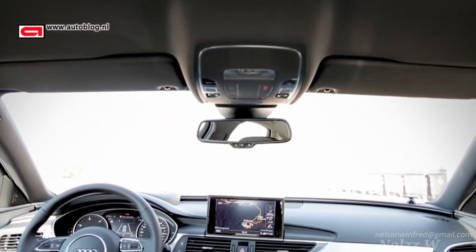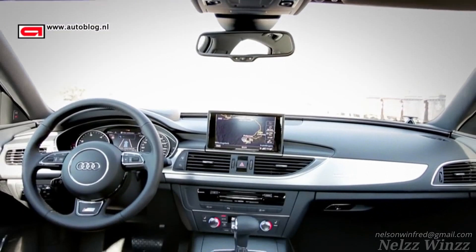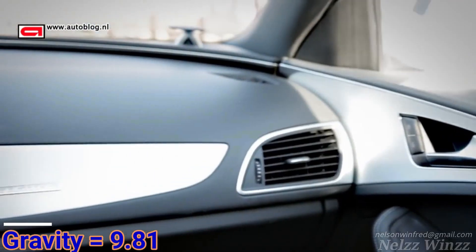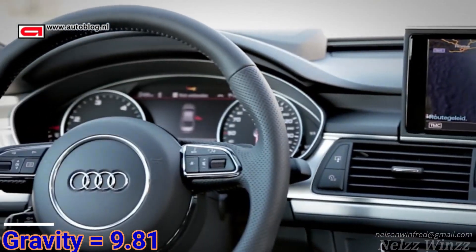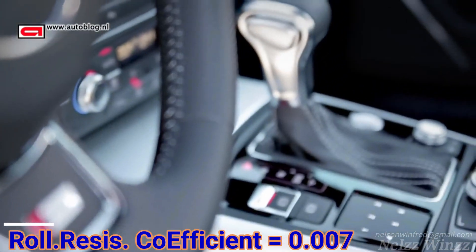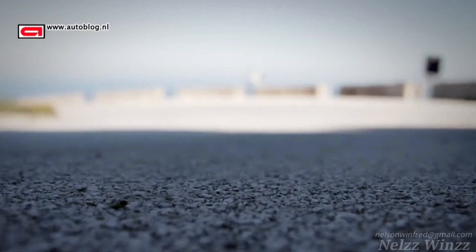Vehicle specification link is available in the description below. Please check my previous video to know how to calculate tractive force. Gross vehicle weight is 2240 kg. Rolling resistance value will change based on road condition.